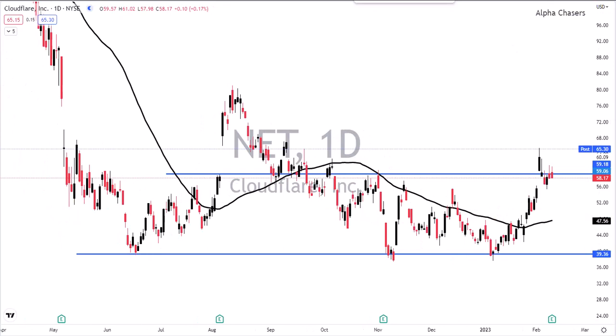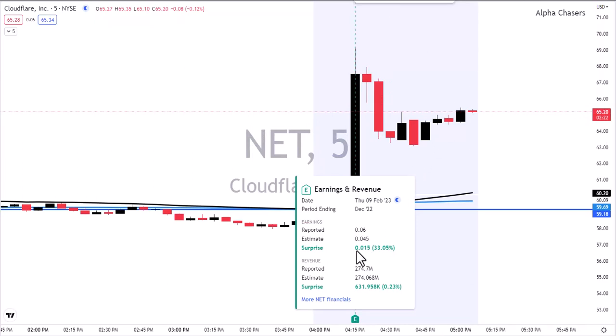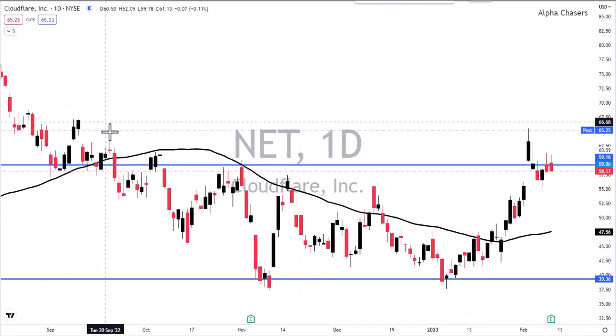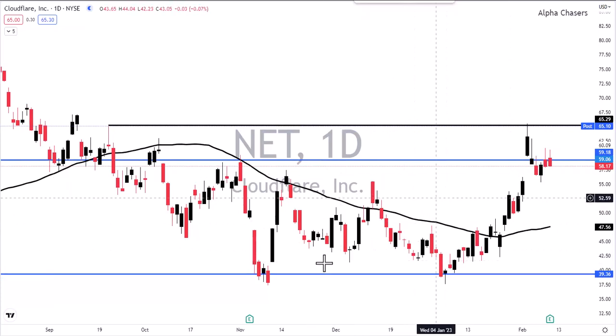The most well-received report of the evening was Cloudflare, symbol NET. You can see where we closed right down here at the 59 level — now we're up at 65.30, and we traded as high as 69.25. They beat a little bit on revenue, but it was really their net income that got the stock moving after hours, coming in considerably higher than last quarter — 78 million in net versus 40 million year-over-year, almost a double. Watch the 65.30 level tomorrow; people want to see that the company is being fiscally responsible, and Cloudflare is showing exactly that.